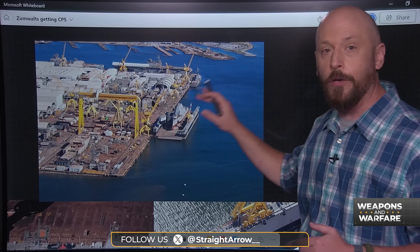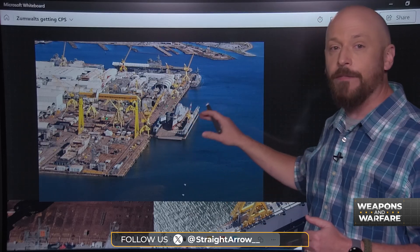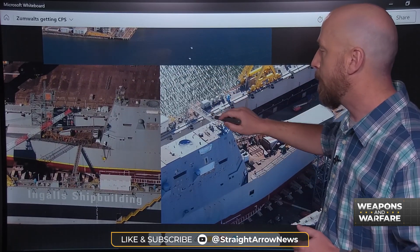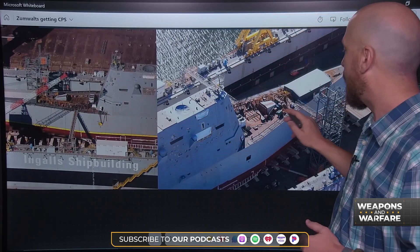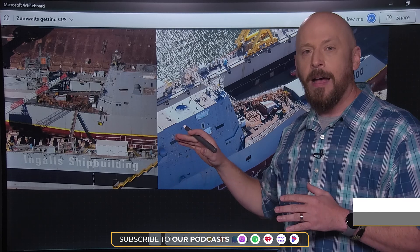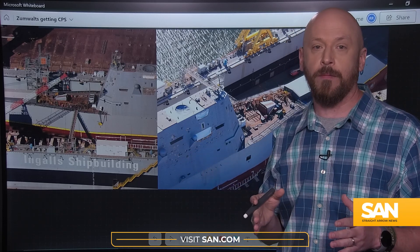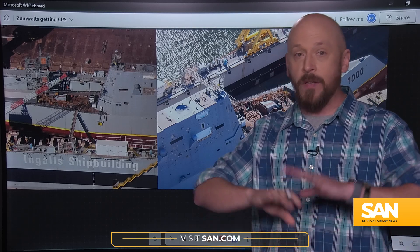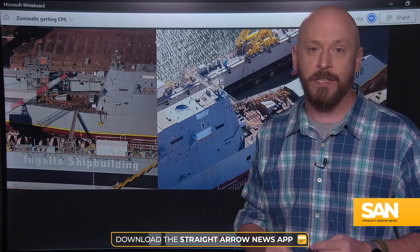So over the last few months, at a shipyard in Mississippi, the Navy started working to remove those non-operational guns. Credit to the Associated Press for these photos — you can see the removal of those guns here. The Navy is replacing them with a new launching system for the Conventional Prompt Strike weapon.